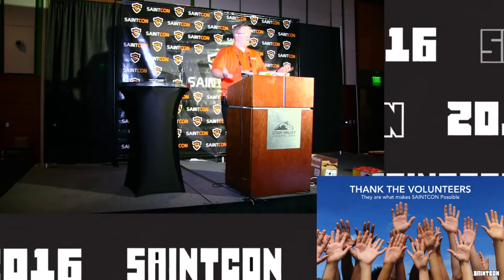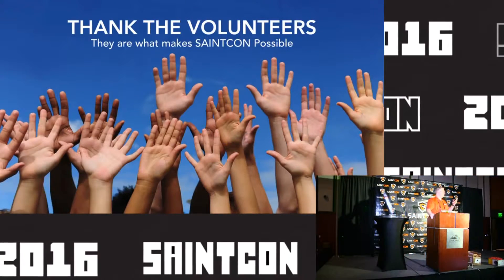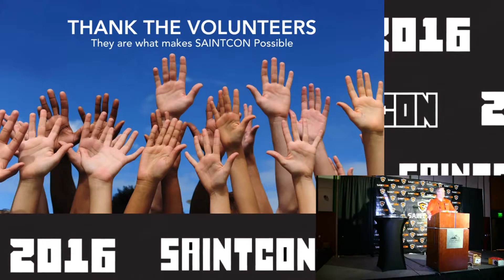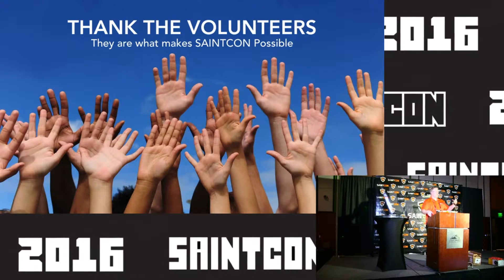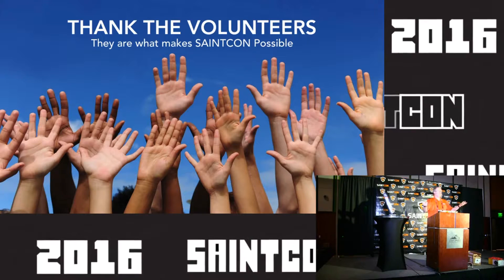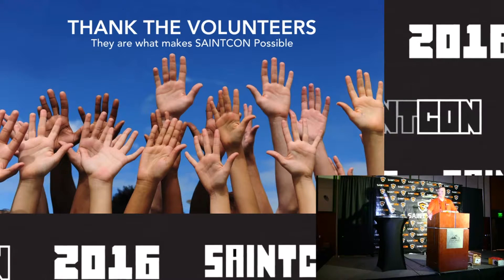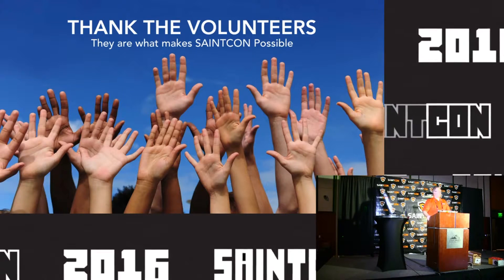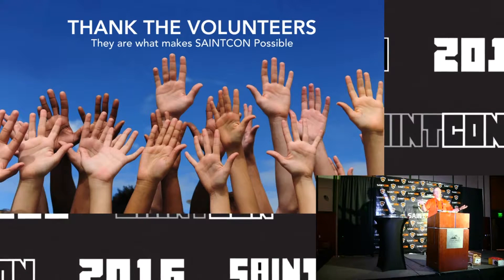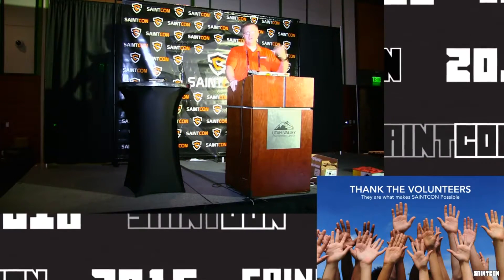Every time we come to a conference I always hear from somebody: 'Hey, we want to get involved — can I help you guys next year?' The answer is yes. Number one, you have to be a member of the Utah SAINT organization. The Utah SAINT organization is an organization of security professionals — they're the organization that runs SAINT Con. Once you join you are eligible to volunteer or be on the committee.